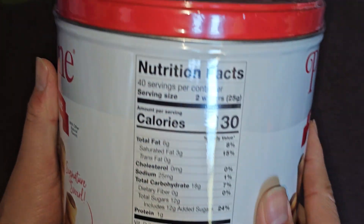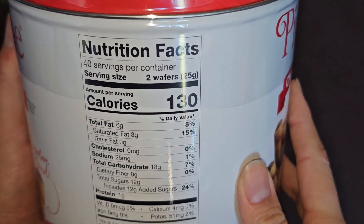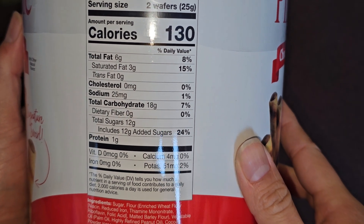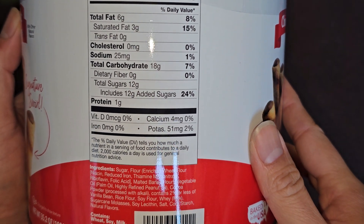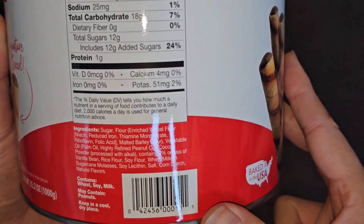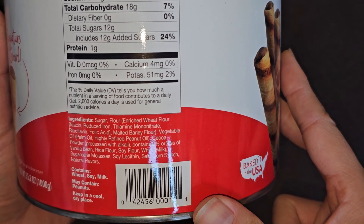Here you have the UPC code and the nutrition facts. 40 servings per container. Serving size is 2 wafers, 130 calories per serving, 6 grams fat at 8%, 3 grams saturated fat at 15%, 25 milligrams of sodium at 1%, carbs 18 grams at 7%, 12 grams of sugar, which includes 12 grams of added sugars at 24%, 1 gram of protein, 4 milligrams of calcium — not even 1% — and then 51 milligrams of potassium at 2%.